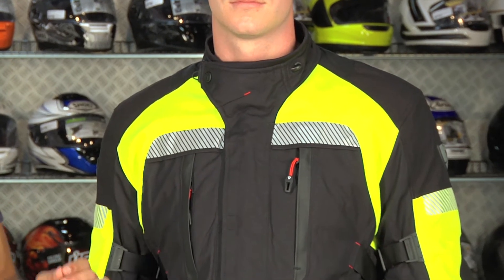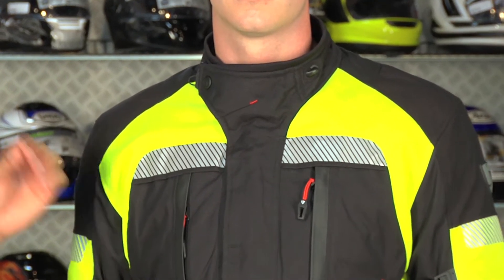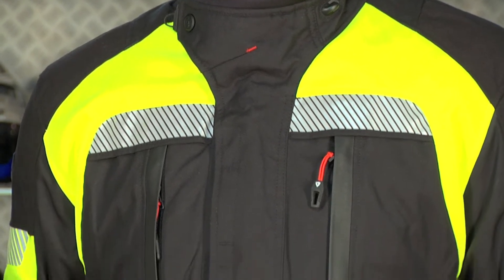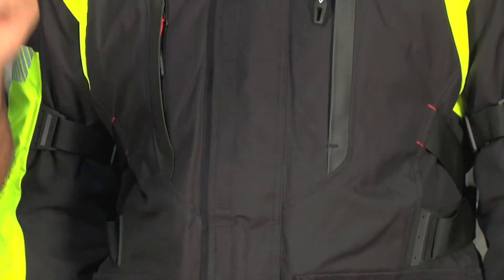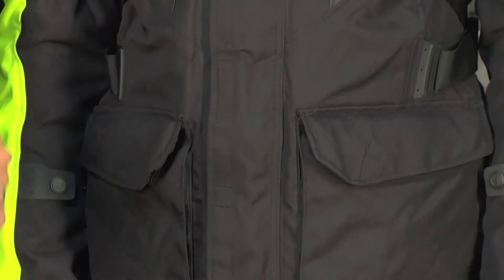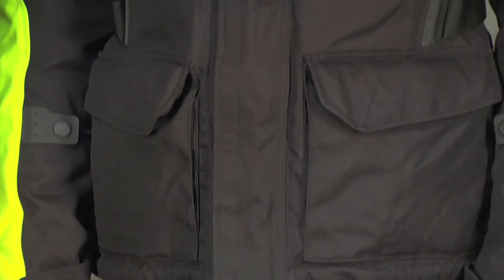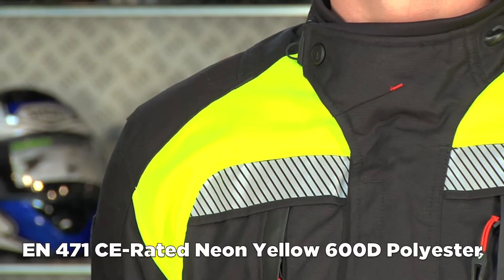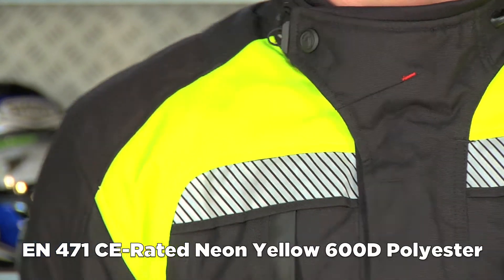Now the beauty of this — the Legacy GTX HV — is you're getting the benefits of the Gore-Tex and the Legacy jacket, but now we have an EN 471 certified spec, which is the European high-visibility safety standard for this type of high visibility. You're getting that standard and that high-visibility trim on this outer shell.